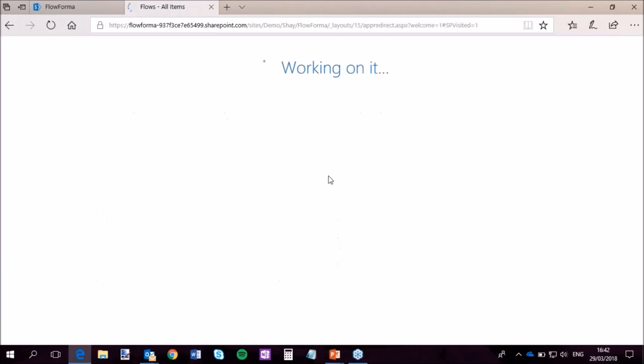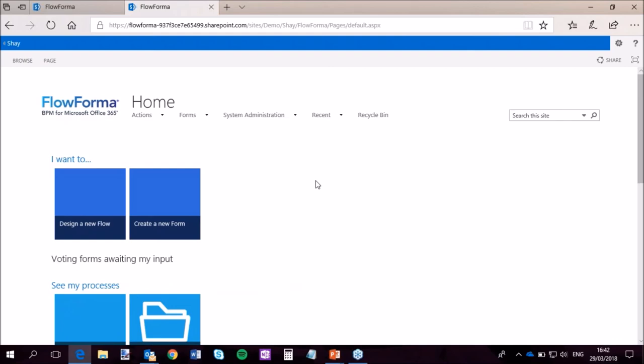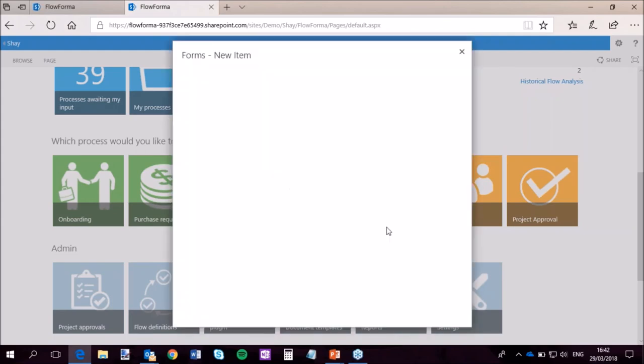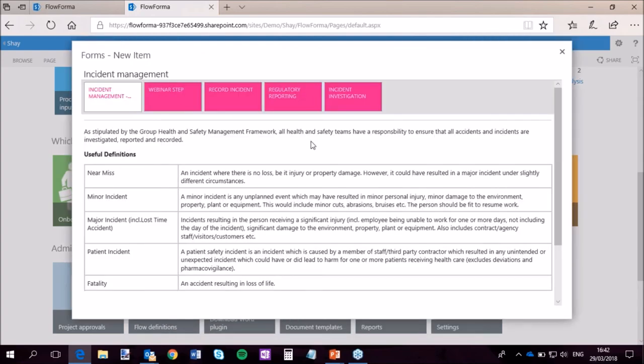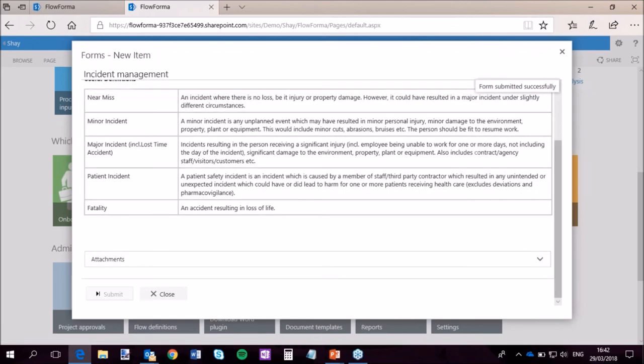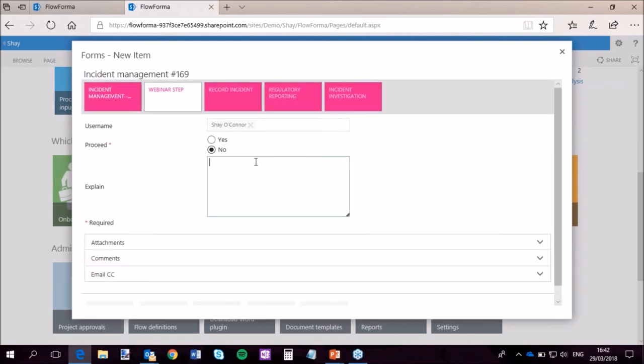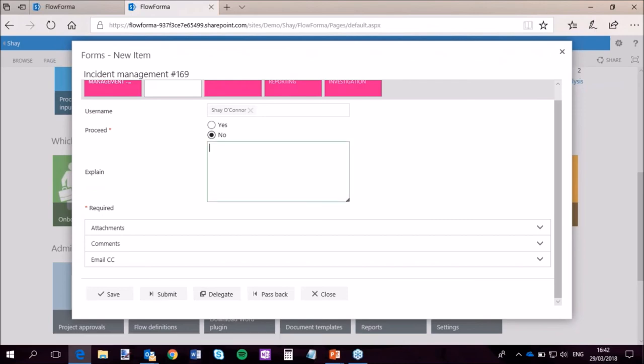The next time I run that process, my step is now live. Now in incident management, instead of being a four-step process, it's a five-step process. At the webinar step, the username has been picked up automatically. If I say yes, nothing happens. But if I say no, then the explain multiple-line text field appears. I haven't put in any rules about what should happen as a result of not proceeding — I could do an exit out of the process — but you get the idea. That's a simple addition of a step and a rule with no programming required.